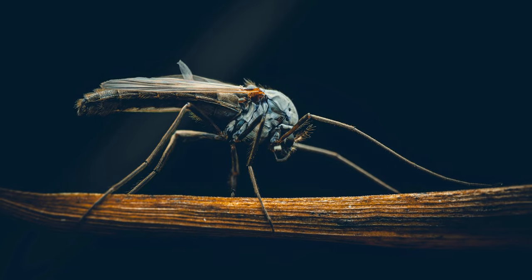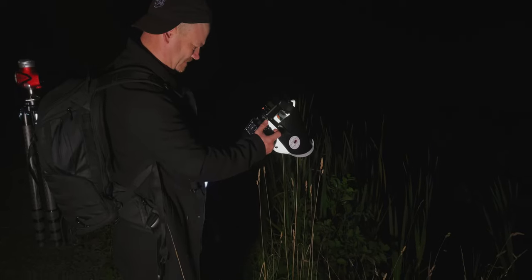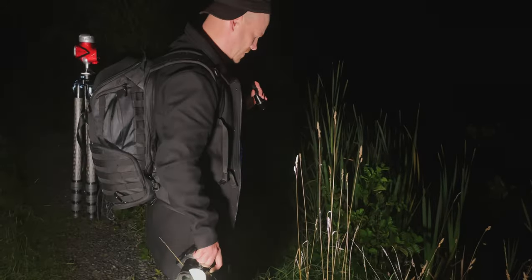Night time macro photography opens up a world of possibilities and challenges — from the beautiful ambient light to the delicate nocturnal subjects, the rewards are well worth the effort. But remember, it's all about embracing the darkness and letting your creativity shine. If you enjoyed this video, don't forget to hit that like button and leave your thoughts in the comment section below. And until next time, keep capturing the beauty of macro through your lens.